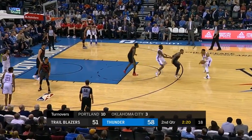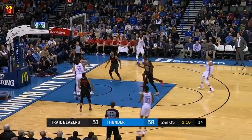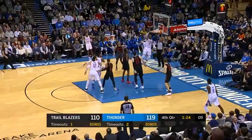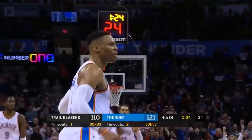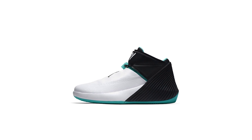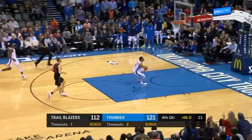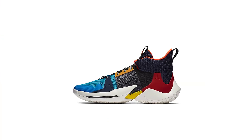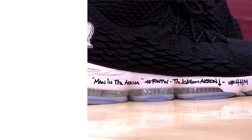Oklahoma City Thunder guard Russell Westbrook is as well known for his swaggy off-court wardrobe as he is for his high-energy game. Last year he debuted his first ever signature basketball sneaker, the futuristic but uncomfortable Jordan Why Not Zero 1. To kick things off in the new year, Westbrook is back with the Why Not Zero 2 — a shoe that is somehow even bolder and more daring than the first.